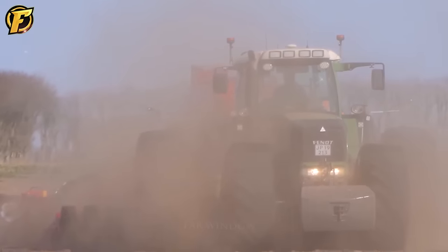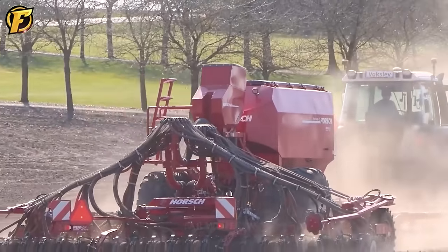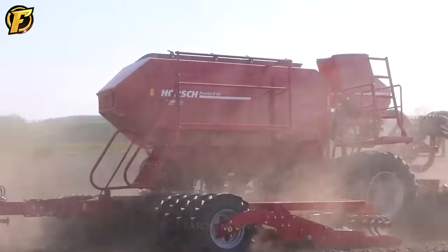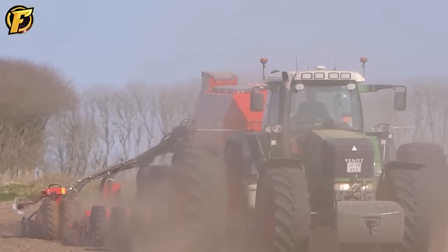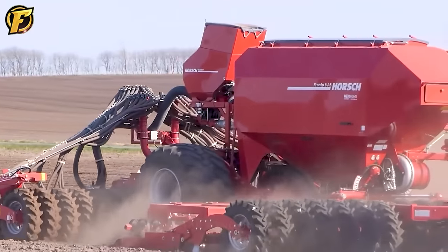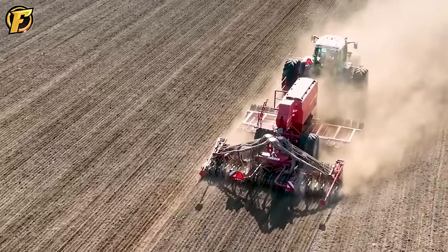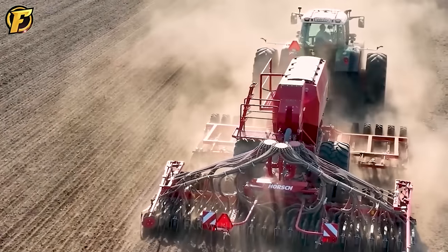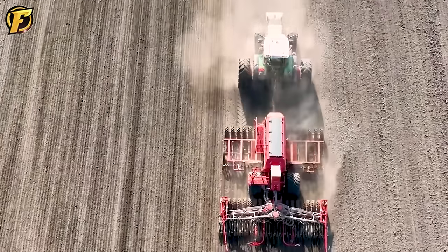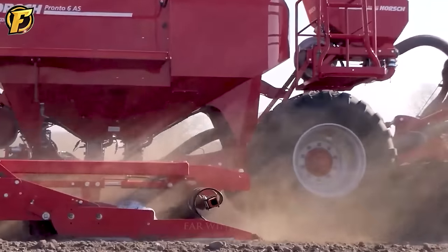The Fendt 930 Vario is a perfect example of progress and efficiency in the agricultural industry. The Fendt Vario continuously variable transmission allows speed and power to be adjusted based on specific needs, helping save fuel and optimize performance on the field. Combined with the Horsch Pronto 6 AS seeder, the Fendt 930 Vario becomes the perfect team for seeding missions. This seeder ensures high accuracy in seed placement for vigorous plant growth and provides seed protection against harsh weather conditions, improving productivity and promoting sustainable growth of the agricultural industry.